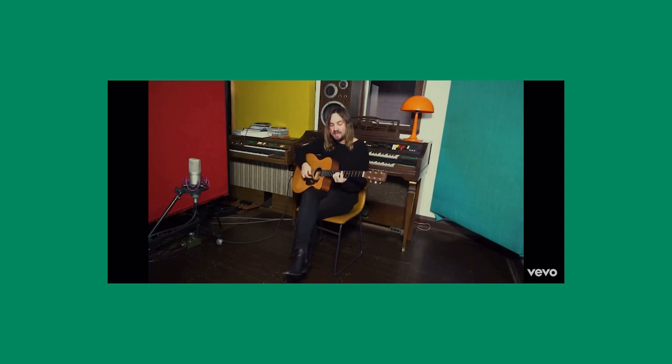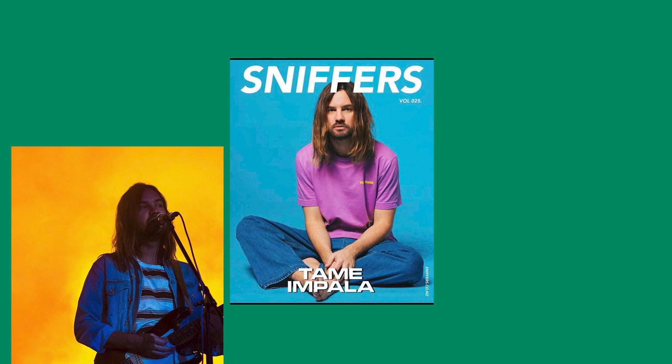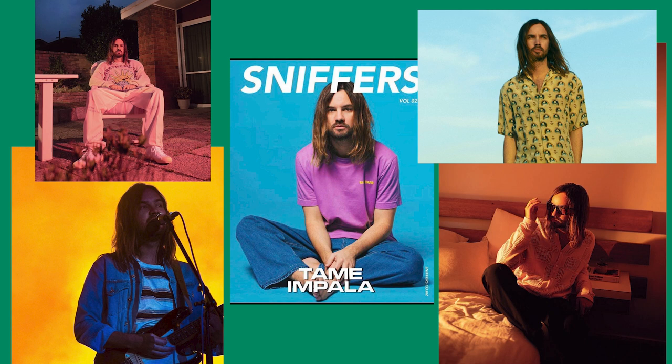I am already mesmerized by Kevin's beautiful voice, but what I also noticed is that the man has style. So I was inspired to create this video. I will be showing you guys different outfits inspired by Kevin. I have a few photos and videos that I will be taking inspiration from, and then I will try to recreate the outfits for my own thrifted wardrobe.